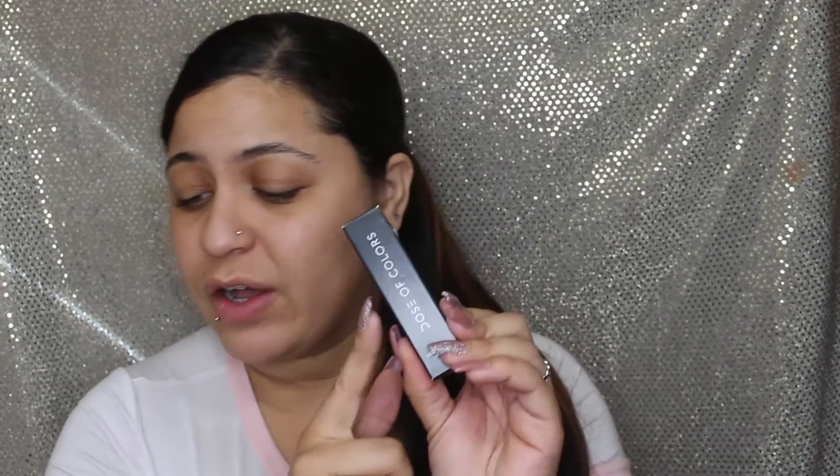The next product is the Farsali Rose Gold Skin Mist - I already have this product, so it's going to go to a giveaway. Make sure you subscribe to get in on the next giveaway. The Dose of Colors lipstick is $18 and the Farsali is $39. The last product we have is Celestial Thunder - this is a palette from Dominique Cosmetics just for BoxyCharm, and it retails for $35.